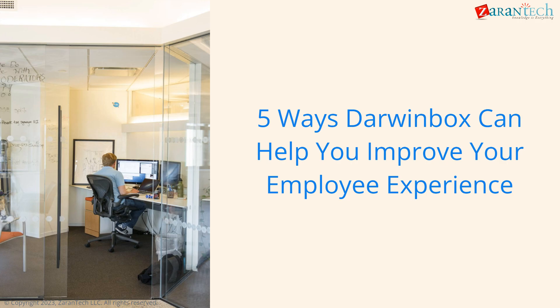Welcome to Zarin Tech on 5 ways Darwin Box can help you improve your employee experience. Darwin Box is the comprehensive HR software that will revolutionize your employee experience. Discover how our platform can transform your organization.